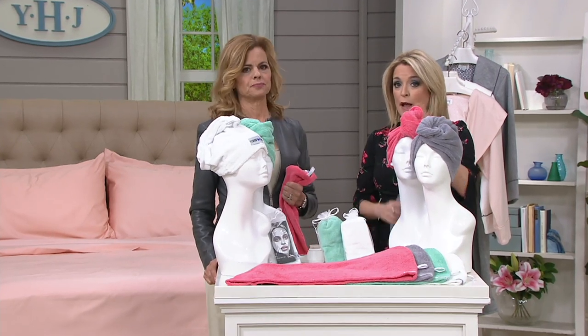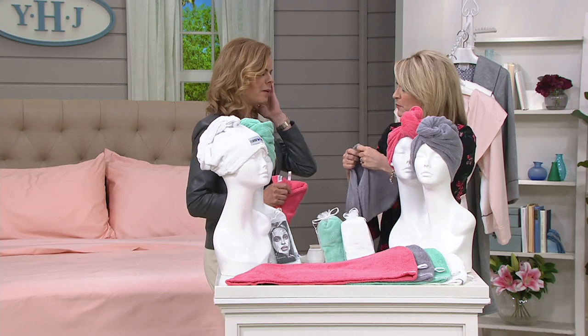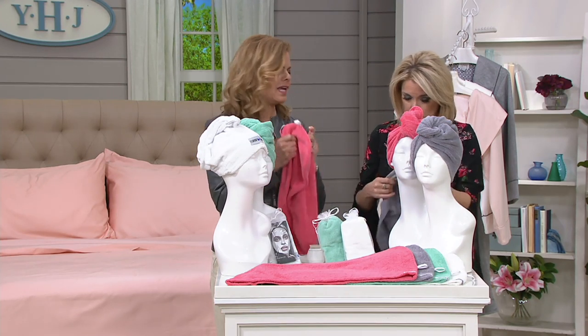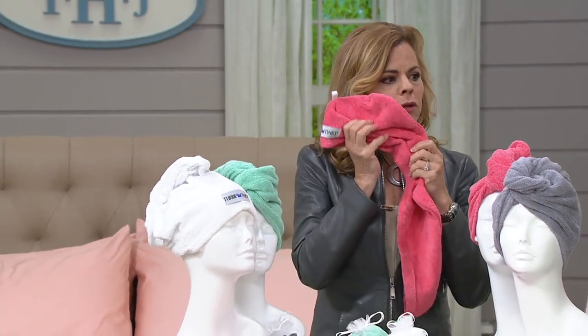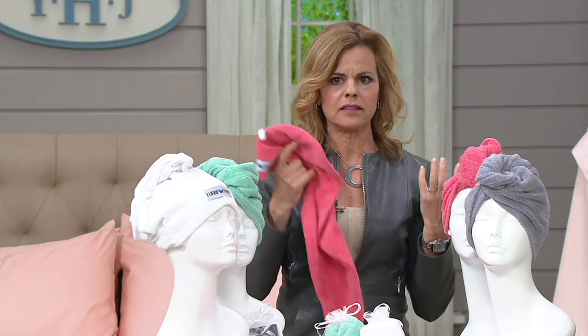This keeps my hair out of my face when I'm doing my makeup. I love to do a deep conditioner, take a nice long soaking bath and put it up in this. We see lots of different towels, Lori — what makes the Turbie Twist a little different? What makes it different is that it's 100% cotton, super absorbent, it's thick. I'm in fashion, that's my day job, so I'm a fabric freak. The thicker and the more absorbent, obviously, the better the product.